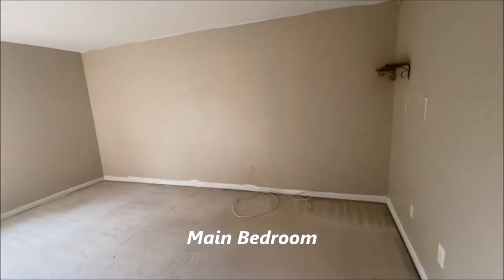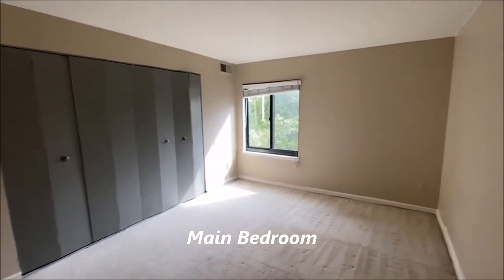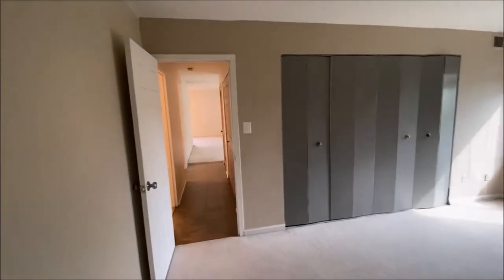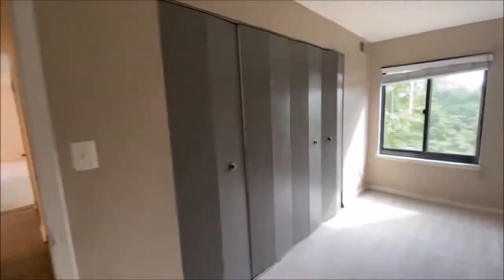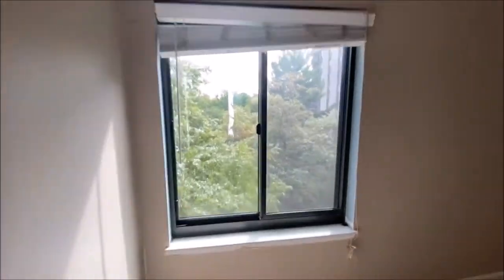Into the main bedroom, which would fit a king-sized bed, and two double closets — a wall of closets — looking out on your tree line.